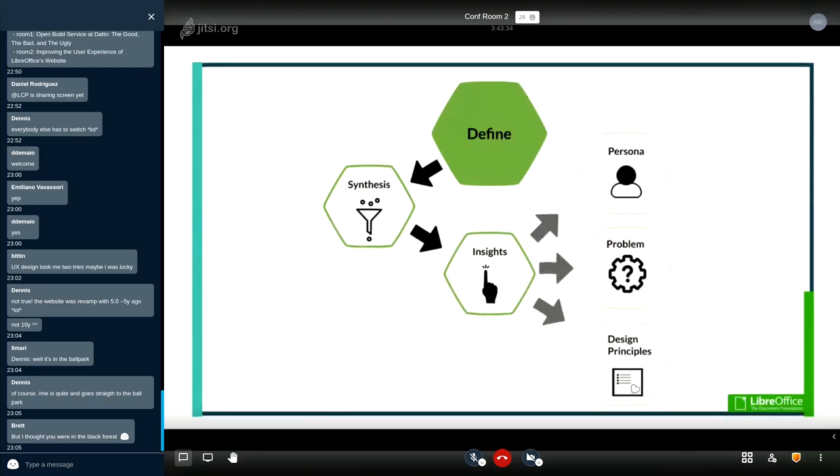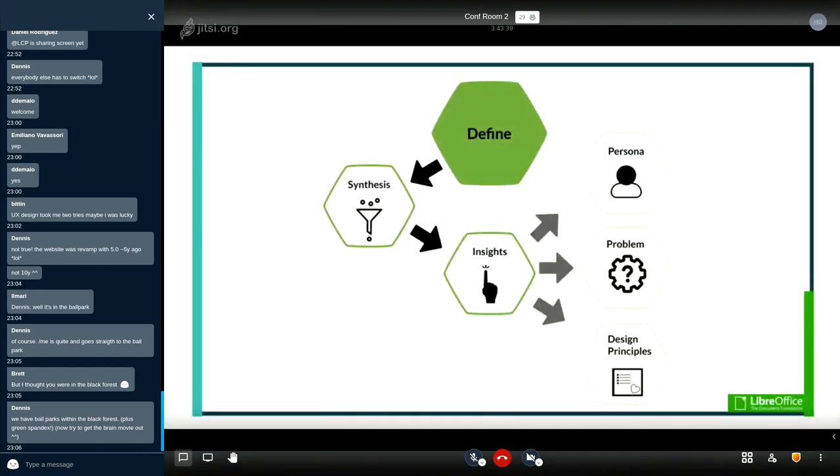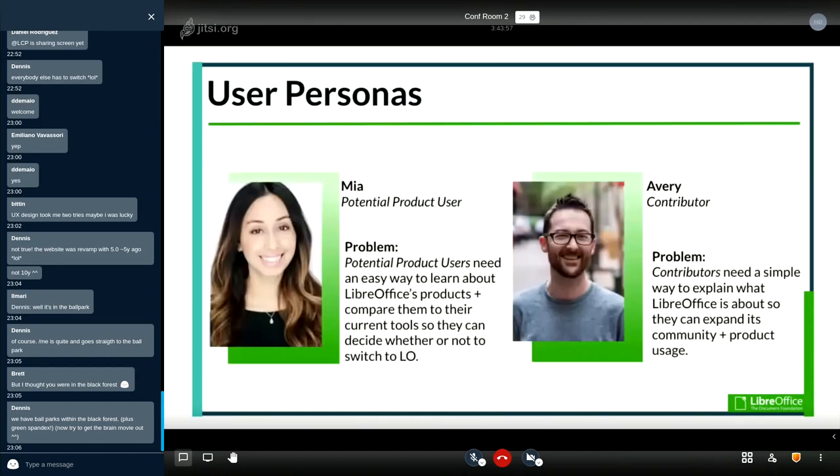In the define phase, we analyze our research findings into key insights about our users. We synthesize user interviews to find key takeaways, then use those insights to create personas, define the problem, and guide our design principles. Personas are fictional characters based on research representing different user types. We have two personas: Mia, a potential product user who needs an easy way to learn about LibreOffice's products and compare them to her current tools; and Avery, a contributor who needs a simple way to explain what LibreOffice is about to expand the community.